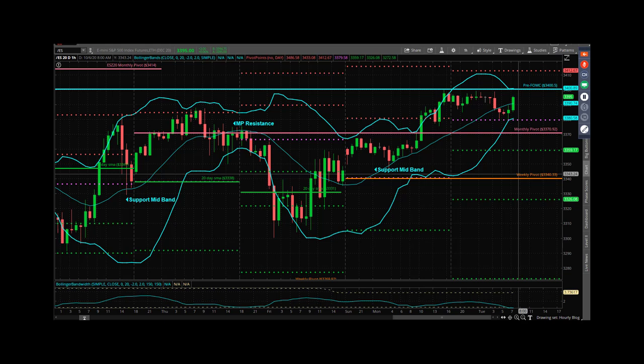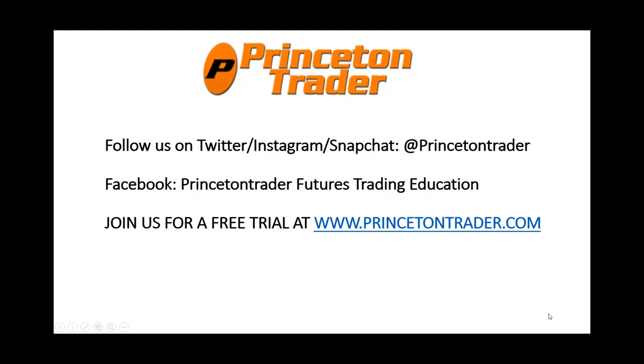We're flat now. We'll be flat until they ring the bell. The number one question as we head through this day and into the end of the day is which side of that round number 3,400 do we trade on? Don't forget, every time we deal with one of these big round numbers it tends to get choppy — so be aware. Take care, have a fantastic day, be safe, be healthy, trade them well. I'll talk to you tomorrow. Follow us on Twitter, Instagram, and Snapchat at PrincetonTrader. Check us out on Facebook and join us for a free trial at www.princetontrader.com. Trade them well.